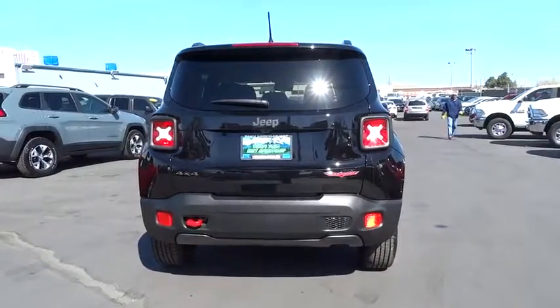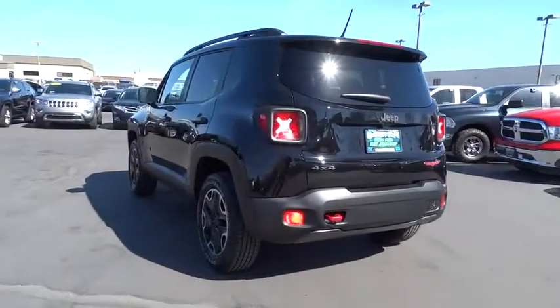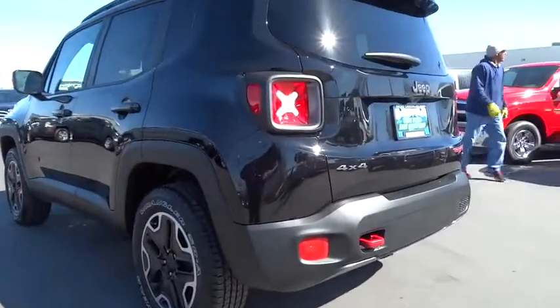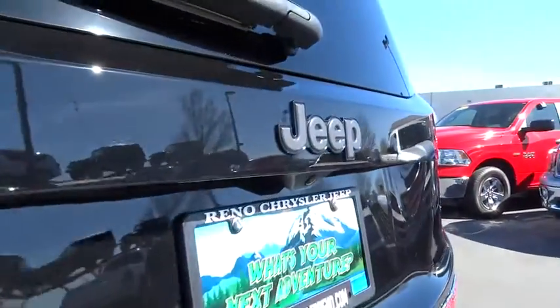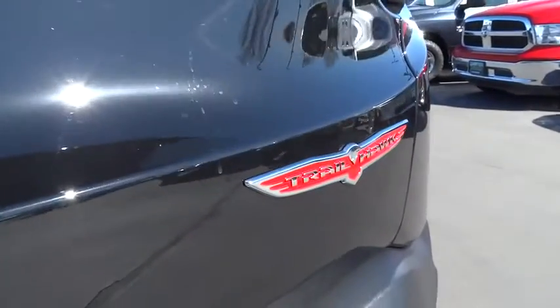Here are some of this vehicle's great options: four-wheel drive, navigation system, remote engine start, keyless entry, backup camera, leather-wrapped steering wheel, driver airbag, power steering, adjustable steering wheel, driver lumbar, aluminum wheels, four-wheel ABS, cruise control.